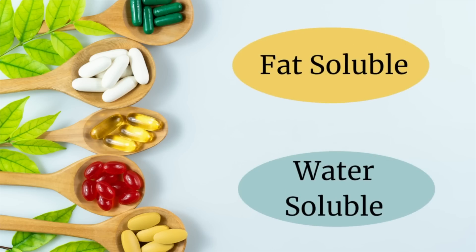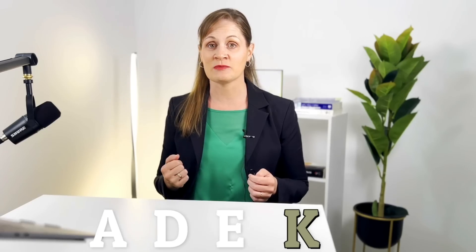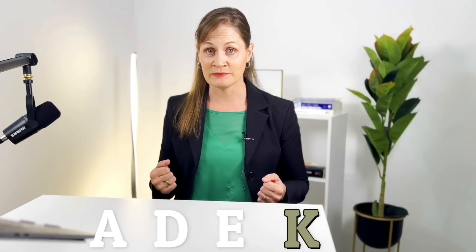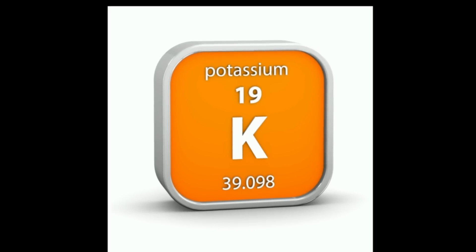The fat-soluble vitamins include vitamins A, D, E, and K. Vitamin K is the vitamin we will be focusing on, this being a fat-soluble vitamin. It might be easy to confuse vitamin K with the element potassium — these are two very different components. Vitamin K is an organic compound, whereas potassium, represented by K on the periodic table, is an inorganic element, so it's important to make this distinction before we go any further.